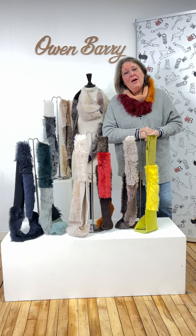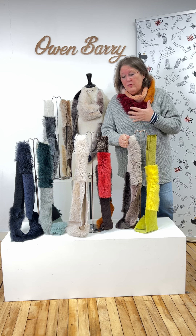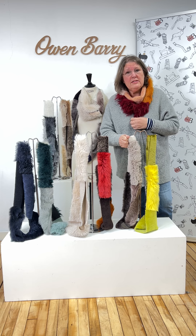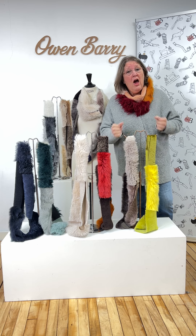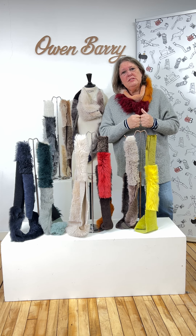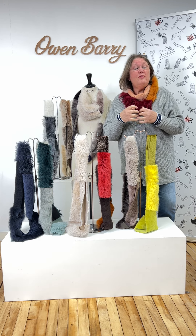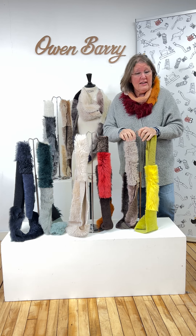Hello and welcome to Advent Day 16. For Advent Day 16 we've got these glorious infinity scarves. I believe they're one of the most individual and stylish pieces in the Owen Barry collection — it's one of my favorite things.